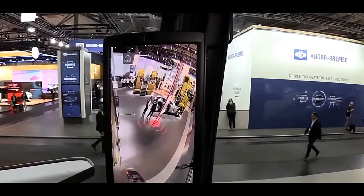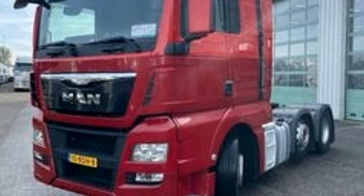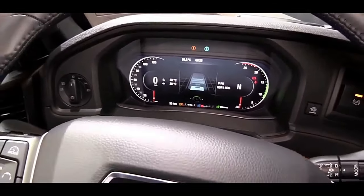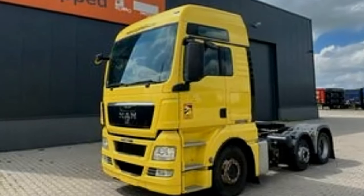This engine is known for its reliability and efficiency, ensuring optimal performance even in challenging conditions. The transmission system is a MAN Tipmatic automated manual transmission, offering seamless gear changes and enhancing overall fuel efficiency. With 12 or more gears, the transmission is finely tuned to provide the best balance of power and fuel economy.